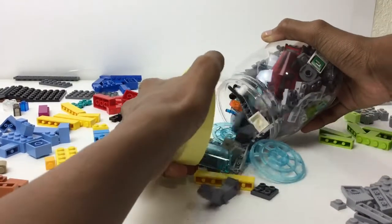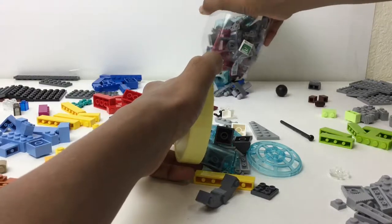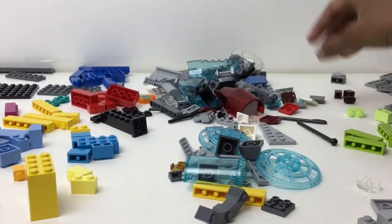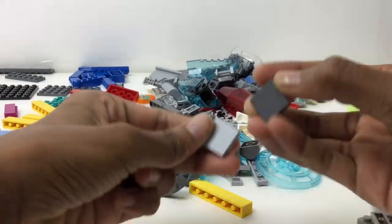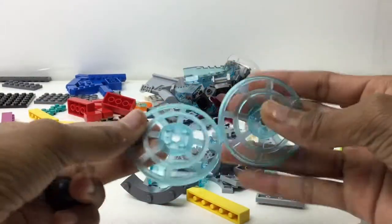I still have a lot more pieces, so I'm just going to tip these out. Okay, let's get into these quickly. I got a Technic ball, which is pretty useful, and some pieces with studs and tiles on the undersides.